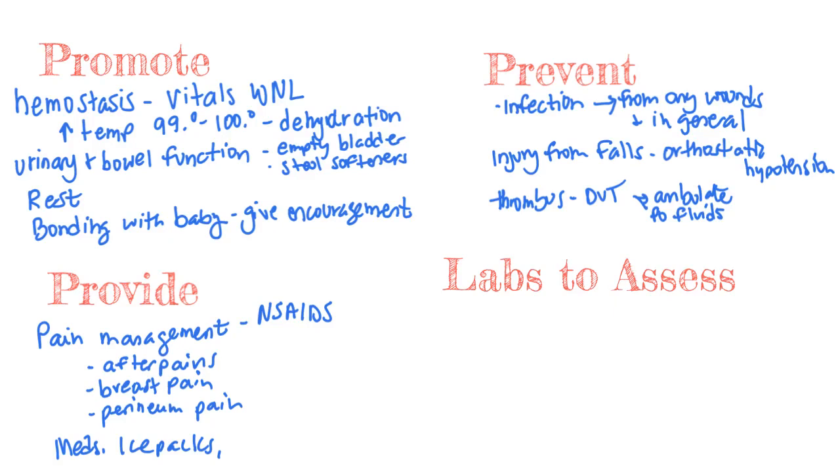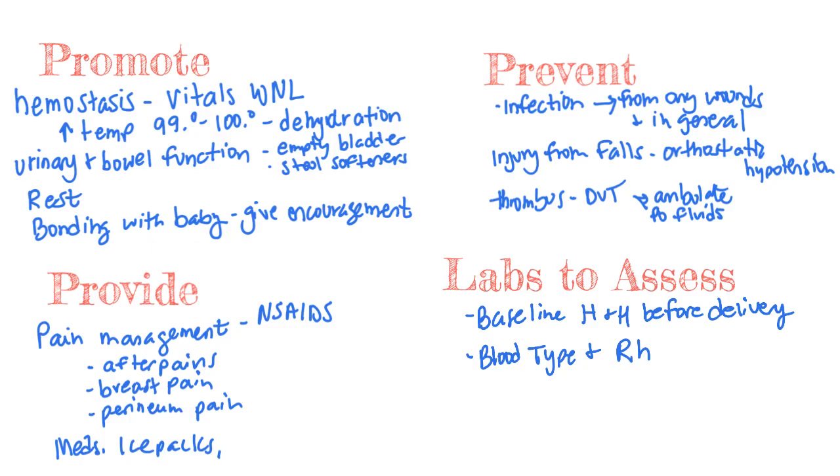There are some laboratory values to monitor in the postpartum woman. We want to monitor hemoglobin and hematocrit, noting pre-delivery values to compare afterward. Note the blood type and Rh factor — if the woman is Rh negative, she will need a RhoGAM shot before discharge. We also want to know her rubella status; if she is not immune, she will need a rubella immunization before going home.